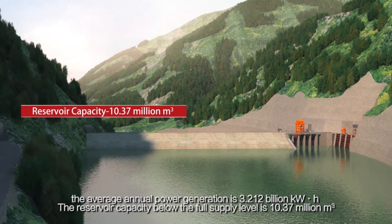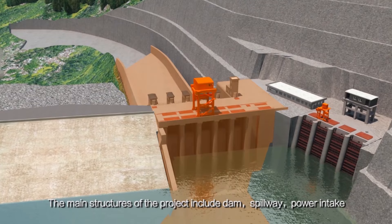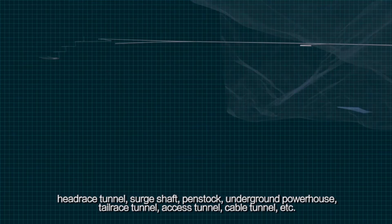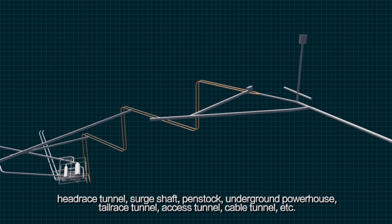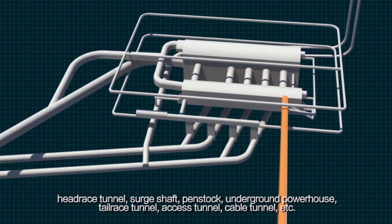The reservoir capacity below the full supply level is 10.37 million m³. The main structures of the project include: dam, spillway, power intake, headrace tunnel, surge shaft, penstock, underground powerhouse, tailrace tunnel, access tunnel, and cable tunnel.